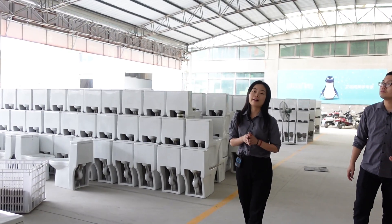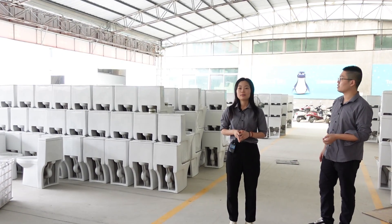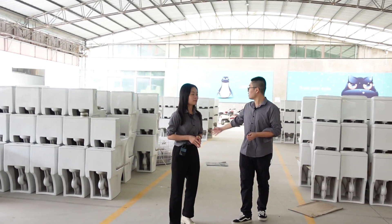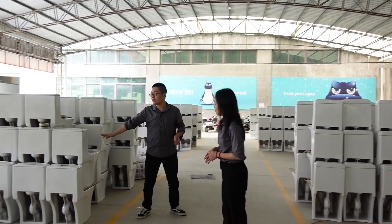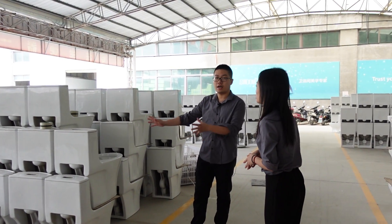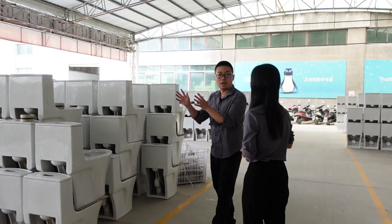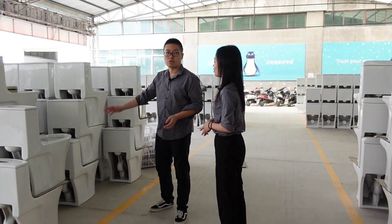We put all the items here, and we can make enough stock for our clients when they need it. This is another hot item — model 8072 — suitable for the South American market.